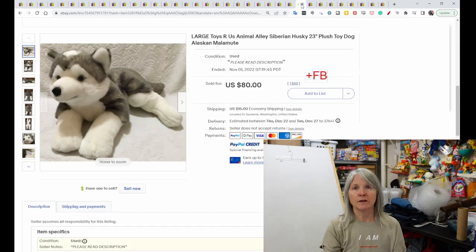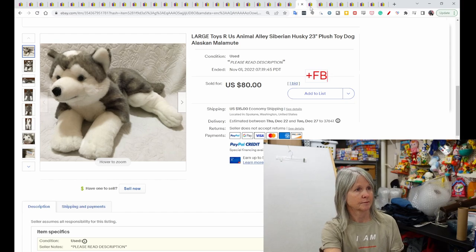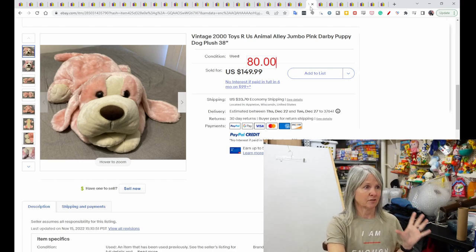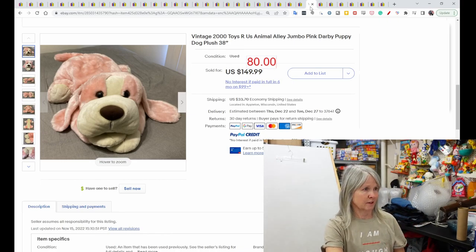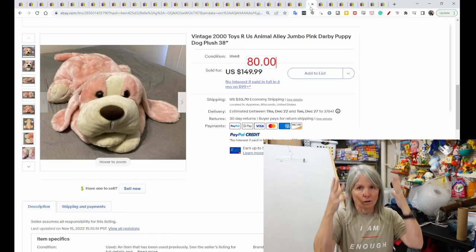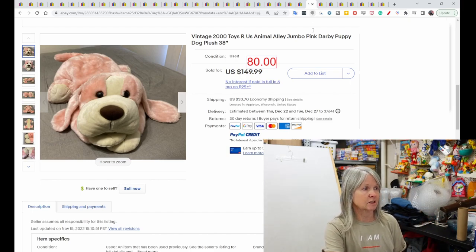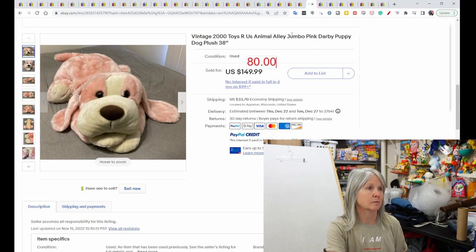Siberian huskies always do well — this one was 23 inches long, sold for $80 with positive feedback left. There were lots of a dog named Darby in different colors — pink, various shades of brown — all with typical long floppy ears. A 38-inch Darby sold for $80 best offer.